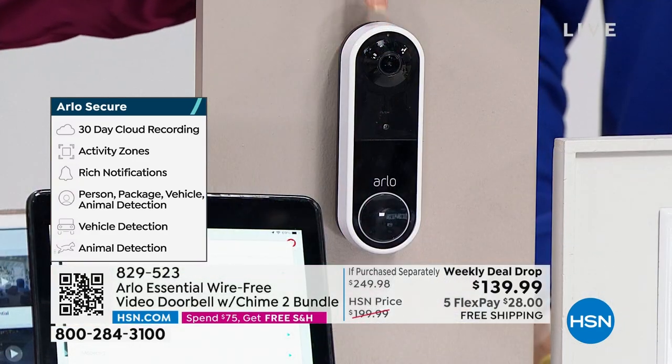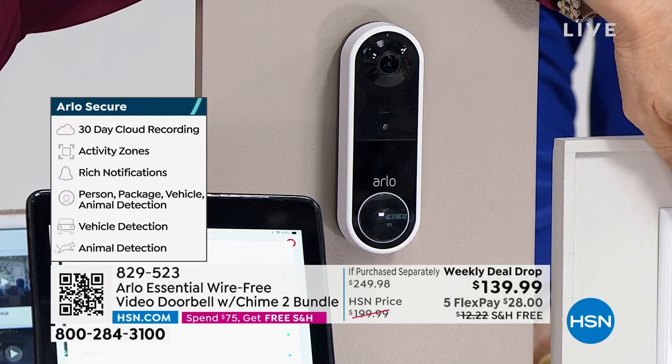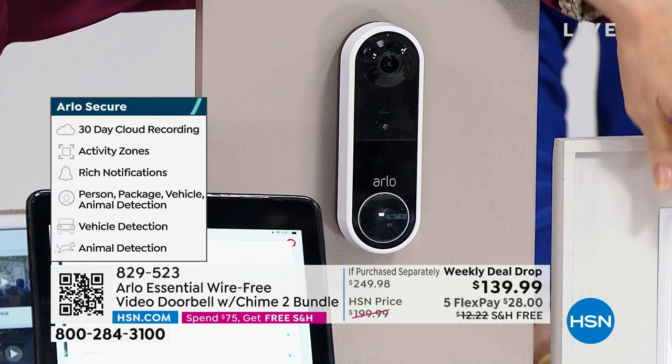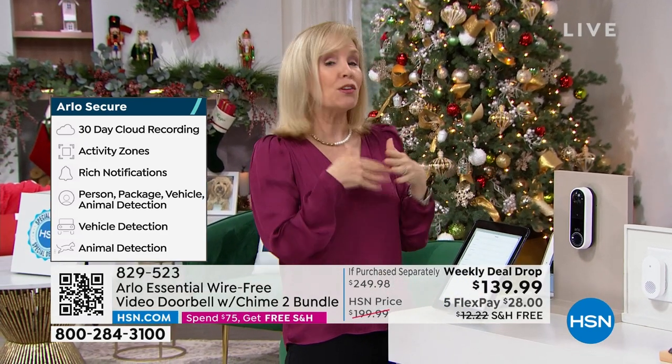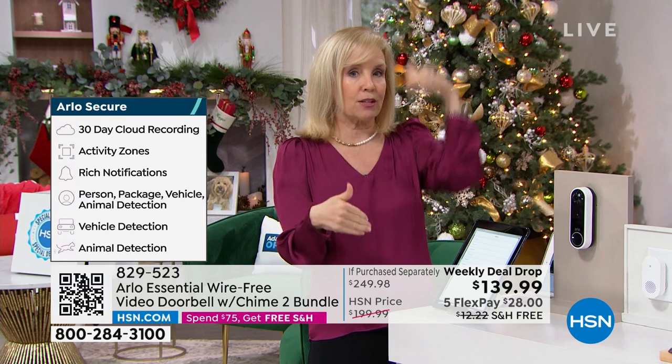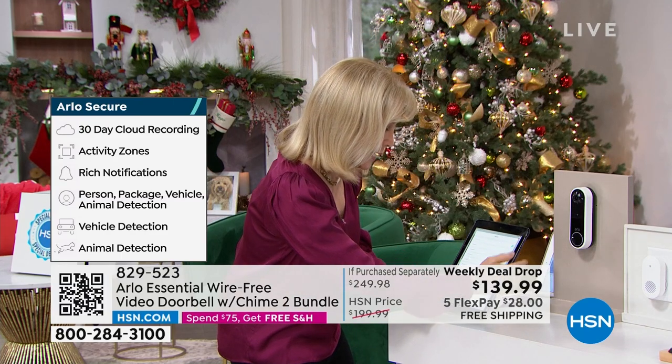The video doorbell has a siren, and so does the chime. On the chime it also has a variety of melodies so you can choose whatever you want. If you want to buy another chime for upstairs or downstairs you can do that and change things up.